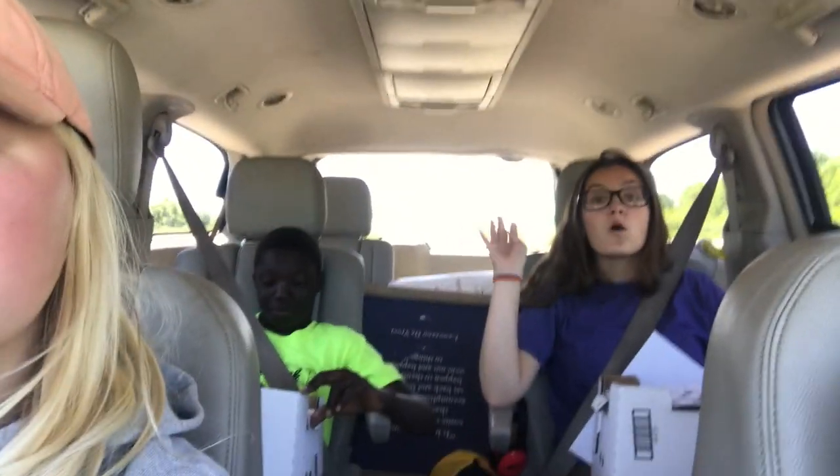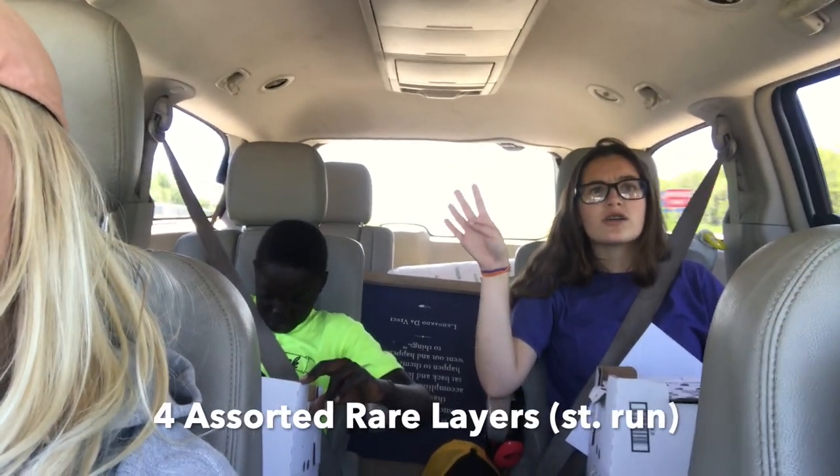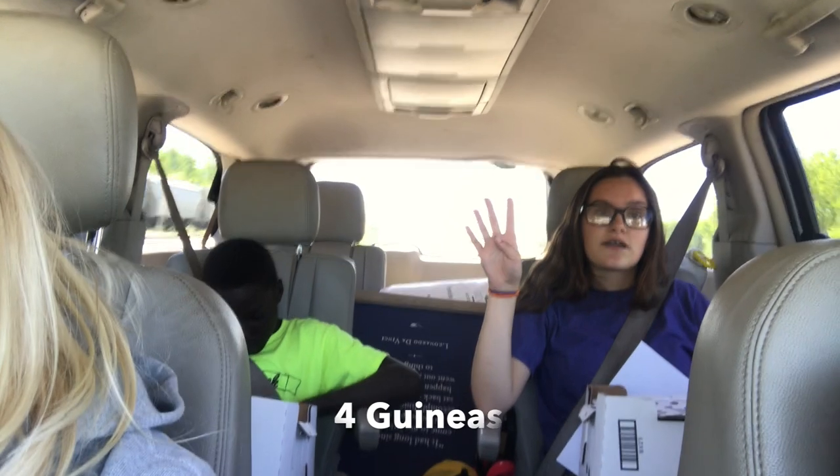And then we got four assorted rare egg layers, and four guineas.